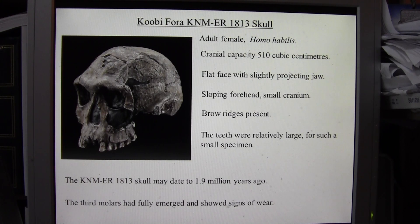The teeth of the skull are relatively large for such a small specimen. Homo habilis only grew to heights of between 3.5 to 4.5 feet, so they were smaller than Homo erectus in general. The KNMER 1813 skull may date back to 1.9 million years ago, and it was determined to be from an adult female as the third molars had fully emerged and shown signs of wear.